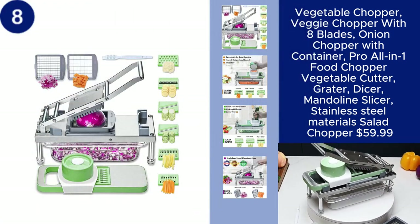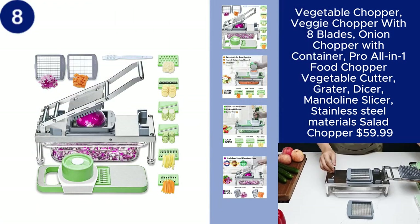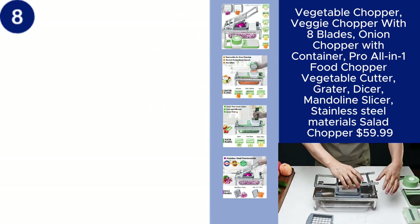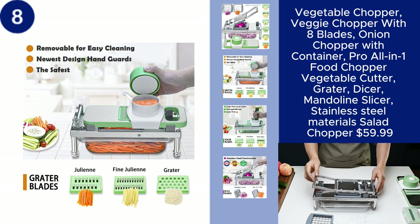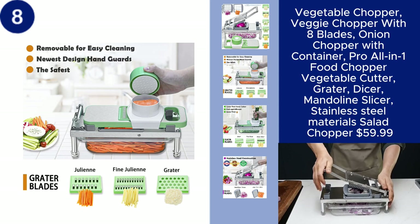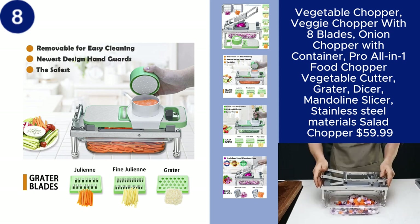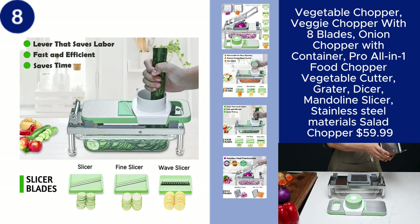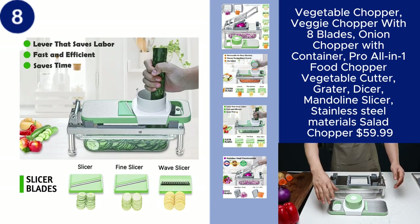The vegetable chopper with eight blades is an all-in-one kitchen tool designed to make food prep quick and easy. This versatile veggie chopper includes a variety of blades for chopping, slicing, grating, dicing, and more, allowing you to prepare a wide range of ingredients with minimal effort. The included container keeps your workspace tidy,